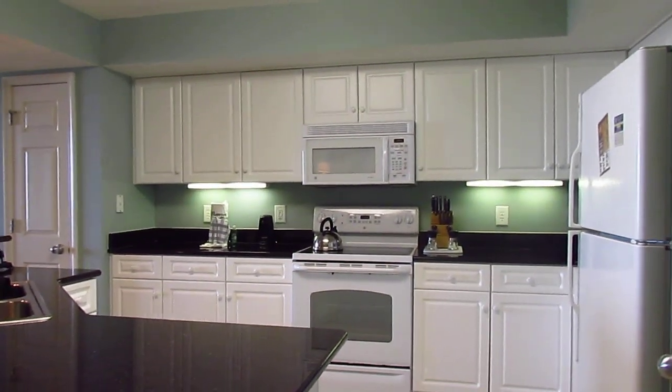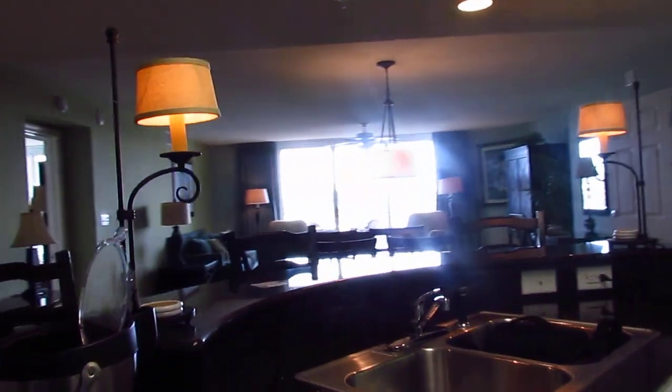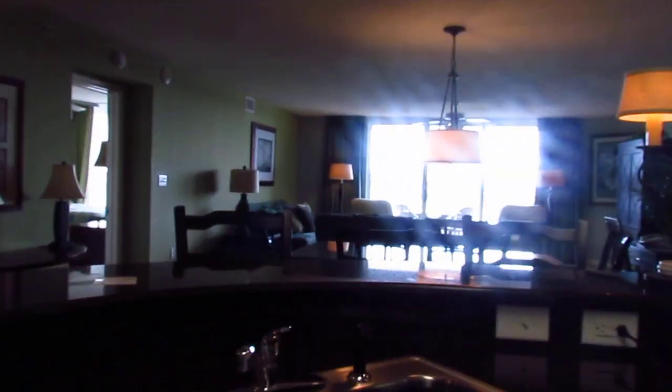Go back out into the foyer and come into the kitchen — granite countertops, white appliances, white cabinets, and this little walk-around bar. It's pretty nice, very open floor plan.